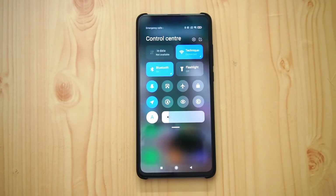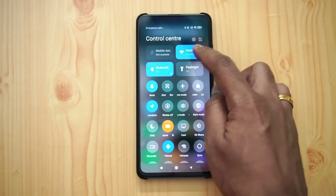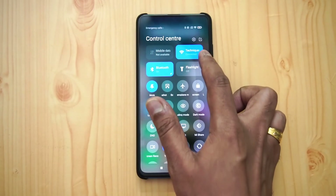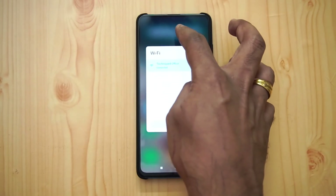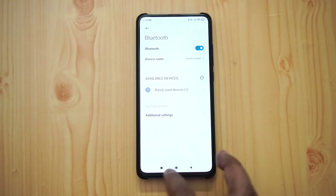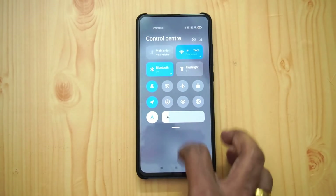The toggles area is called the control center. Swipe down and you can see a whole lot of options. There are four or five major icons — mobile data, Wi-Fi. If you press and hold Wi-Fi, you can see the Wi-Fi settings toggle. Bluetooth can also be turned on from here to access Bluetooth options.